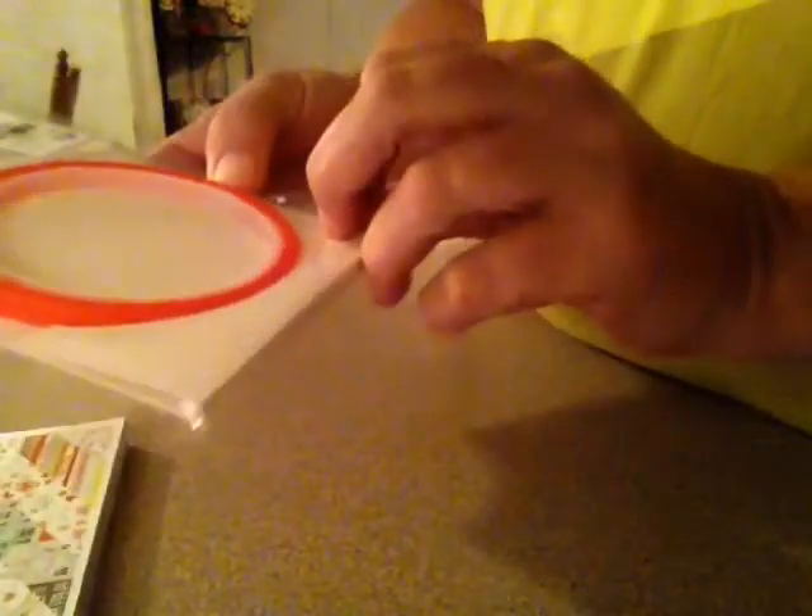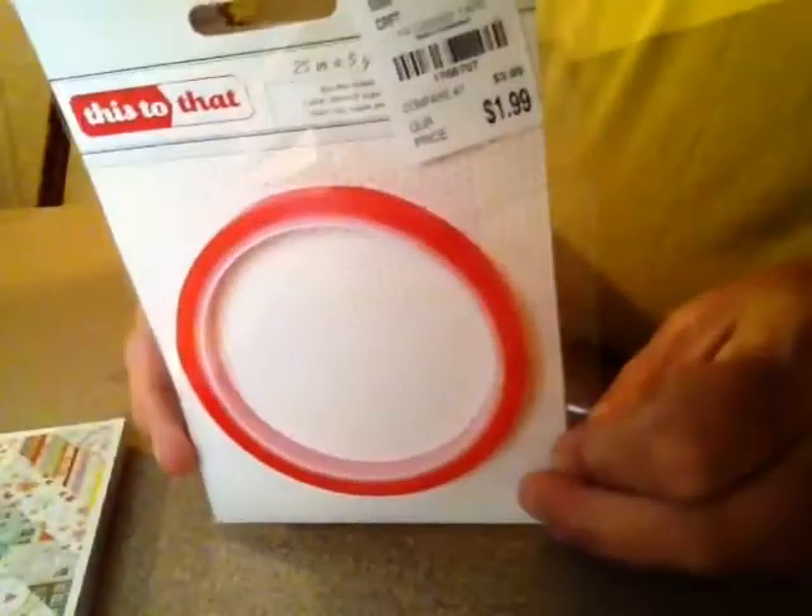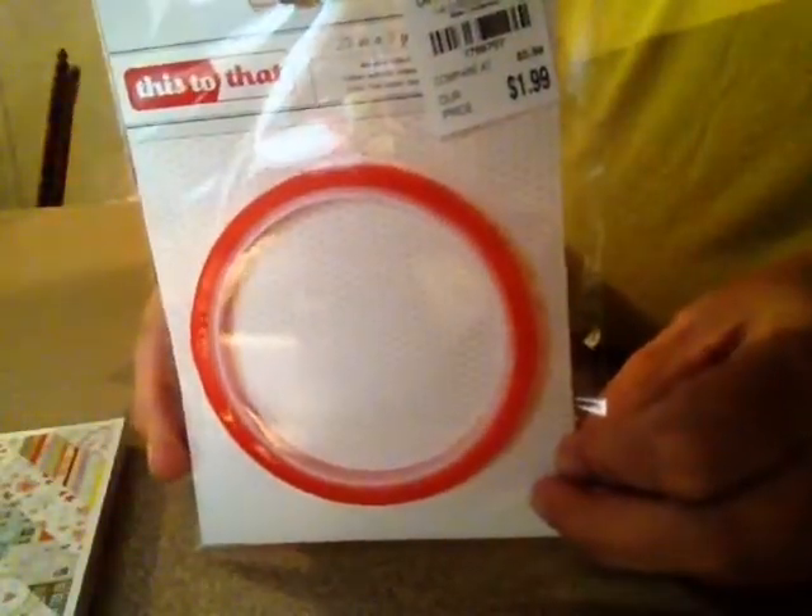I got this Red Line 'This to That' tape — one-eighth inch, five yards — and I hear a lot of y'all saying it's really good, so I got it. It was $1.99.